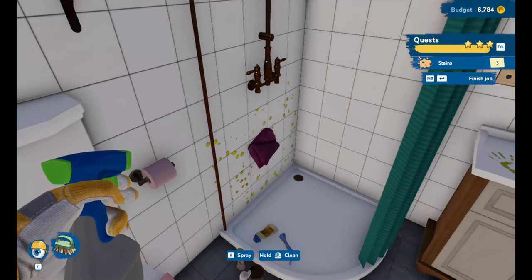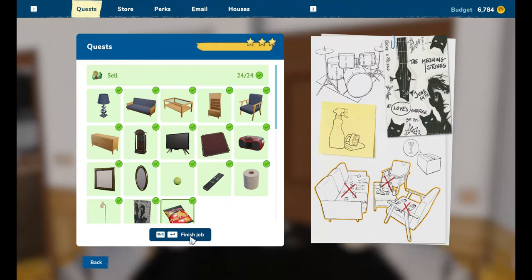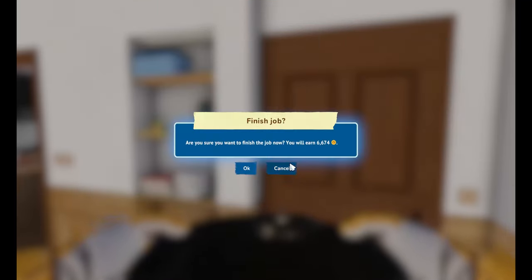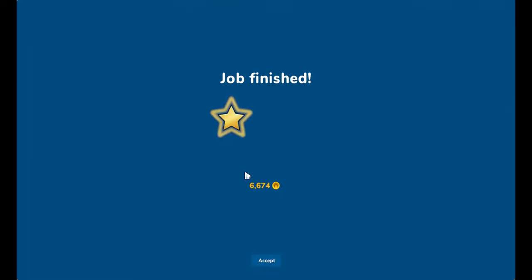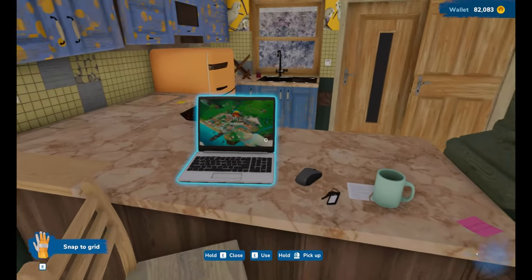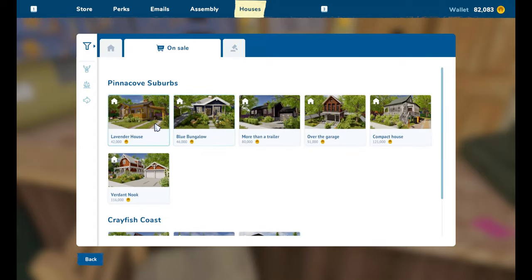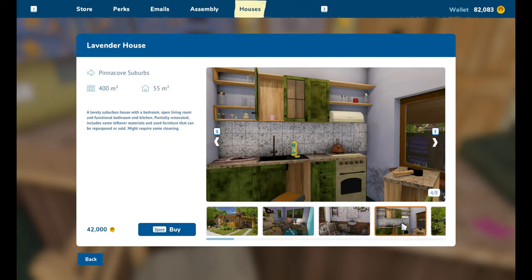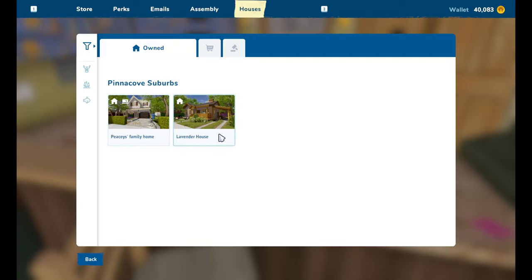Some people are so silly. I do believe we've got three stars so I'm going to finish the job there, and we'll earn six thousand six hundred and seventy-four dollars for our hard work. Now what I actually wanted to do was find a house to buy - Lavender House! It does look cute and it's really cheap. Buy - confirm. Let's go visit!